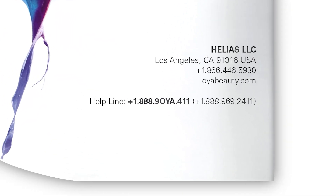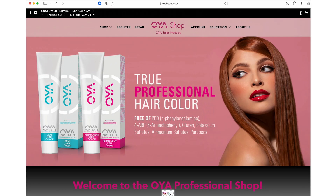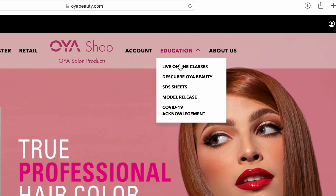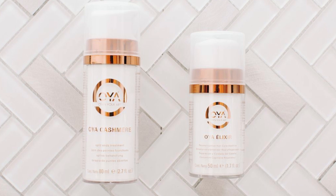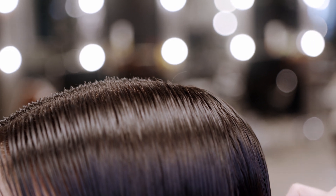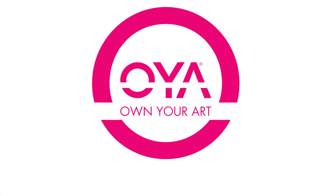Thank you for taking time today to discover Oya Beauty. For more in-depth live classes, join us online by visiting oyabeauty.com and clicking on Live Online Classes in the Education menu. We are pleased to introduce the Oya collection of hair color, care, style, and specialty products to your assortment of professional products, allowing you, the professional, to bring your artistry to life and own your art. Thank you.